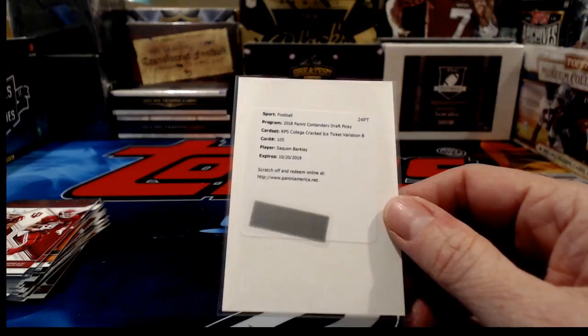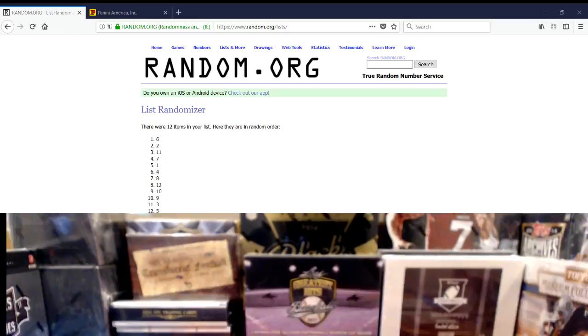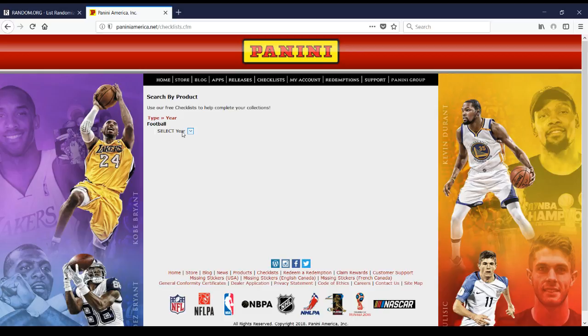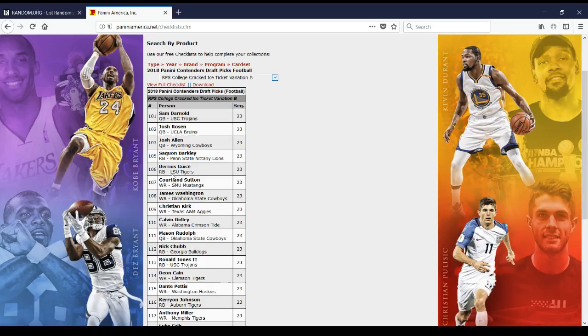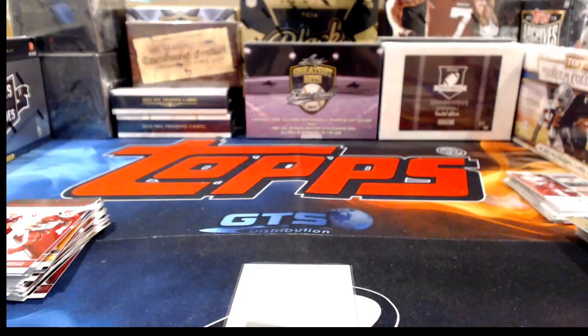Our last hit is a redemption — and look who it is: Saquon Barkley! A cracked ice ticket variation B. Let me buzz over to the checklist — I'd assume it's numbered to 23 since it says cracked ice. Card number 105, numbered 2 of 23, as expected. Saquon Barkley for the B's — a big hit coming out at the very end of the last pack of the last box! The B's were sweating that one out.